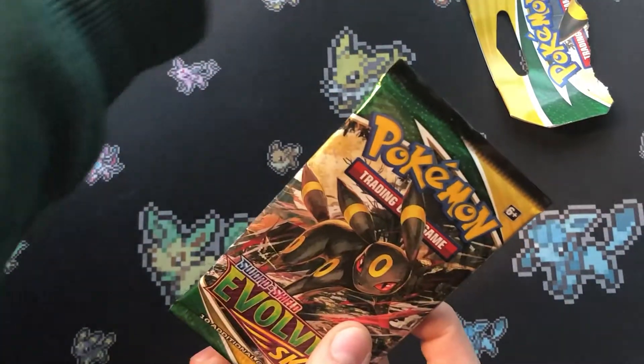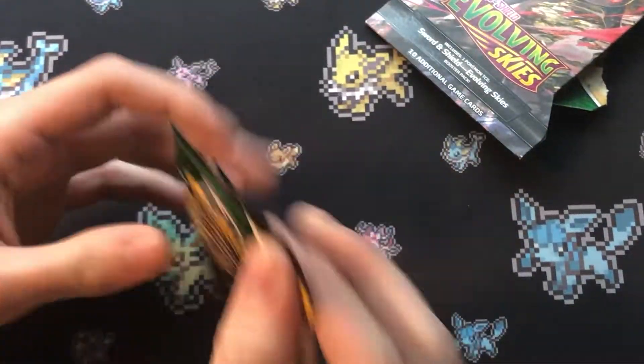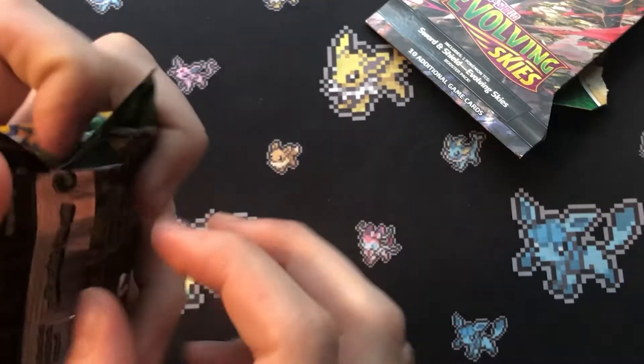Sometimes you're not even guaranteed in these check claim blisters to get the pack art that's actually shown, but I'm very happy that it's the Umbreon, because that's my favorite art.